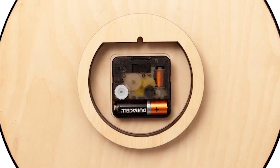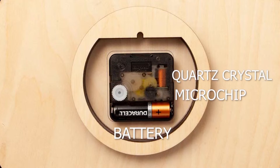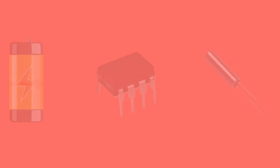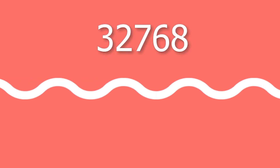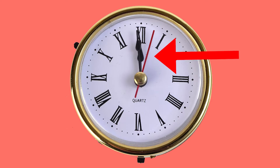Let's see the simple design of a quartz clock. In a quartz clock, there is a battery, a quartz crystal, and a microchip. The microchip sends electricity from the battery to the quartz crystal and counts its vibrations. When the vibration count reaches 32768, it moves the second dial.